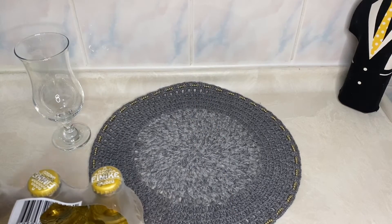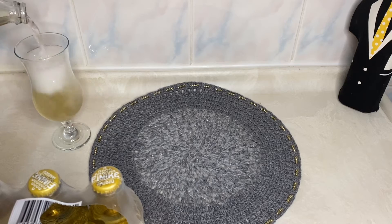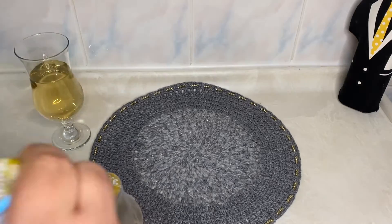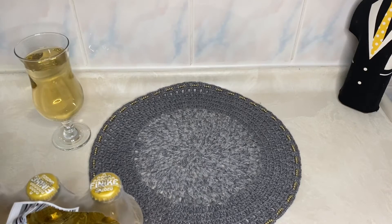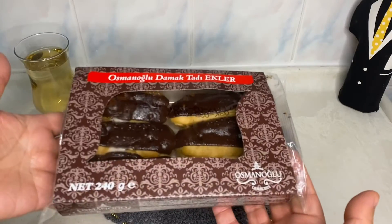So, let's get started. I'm going to put the bar on the side. I'm going to put it in a little bit.